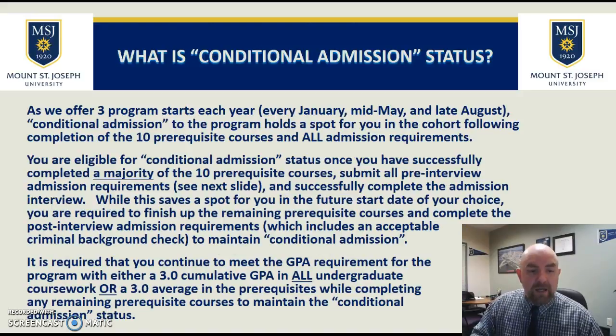What is conditional admission? It's a status you're in until you've completed all the remaining admission requirements and all additional prerequisite courses. You'll want to make sure you've completed the majority of the courses, submitted all pre-interview admission requirements, and successfully completed the interview to be considered for conditional admission. If you're conditionally admitted and still continuing those prereqs, you must maintain that 3.0 GPA in either all of your undergraduate coursework or in the average of the prereqs you're taking. At the end, it must come out to a 3.0 in one of those two areas.